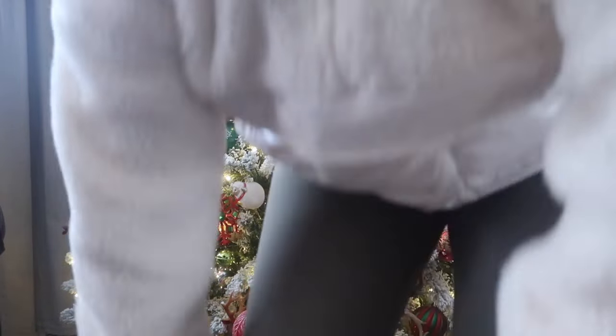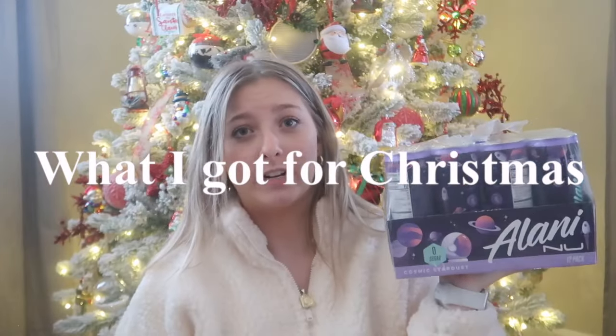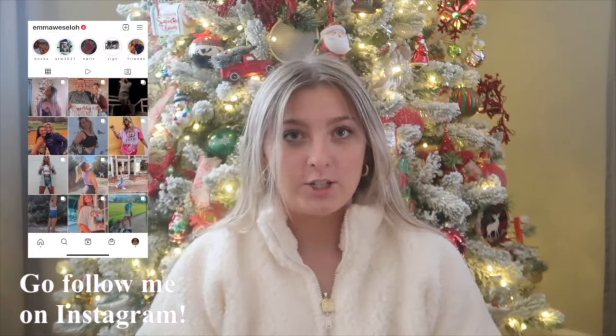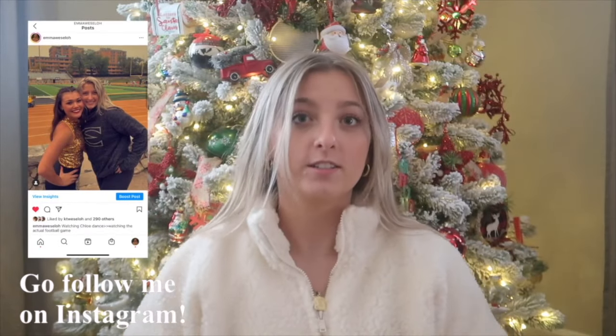Hey guys, welcome — if you're new here, today as you can tell by the title I'm going to be doing a 'What I Got for Christmas' video and I'm so excited. It's currently Christmas Day, it's 2:45. We opened up presents at like 8 this morning and then we went over to my grandma's house and did white elephant there.